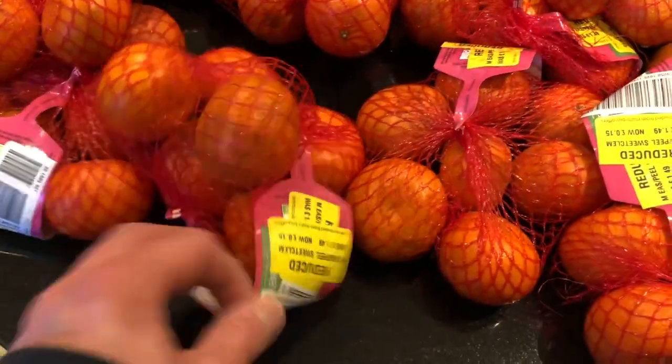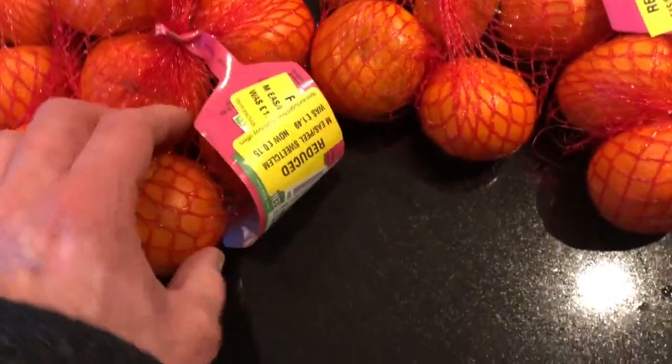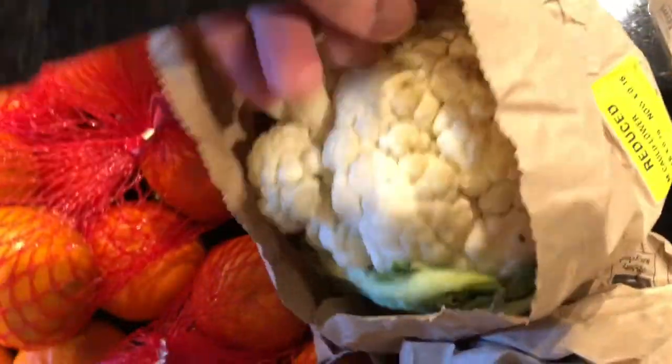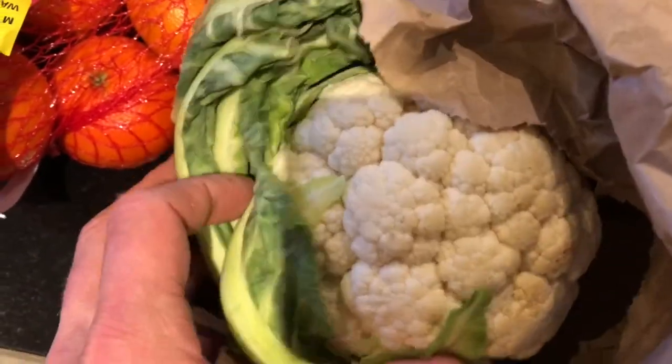I can't remember how many nets I got. Also at Morrison's, cauliflowers for 16p — I've got a couple. One is not in the best condition, but this one is completely pristine — it's small but for 16p it's not bad.